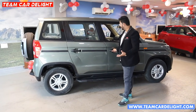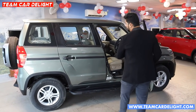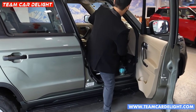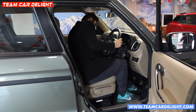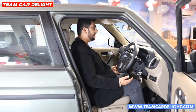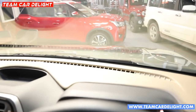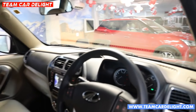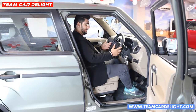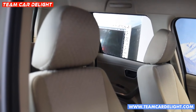The interior features super-large windows, making the cabin feel very spacious. Entry and exit at the front seats is very easy. The seats are given a good height in an upright position. When you drive, the bonnet is visible and gives a great driving view. The car has great height and the front seat has good under-thigh support and back support.